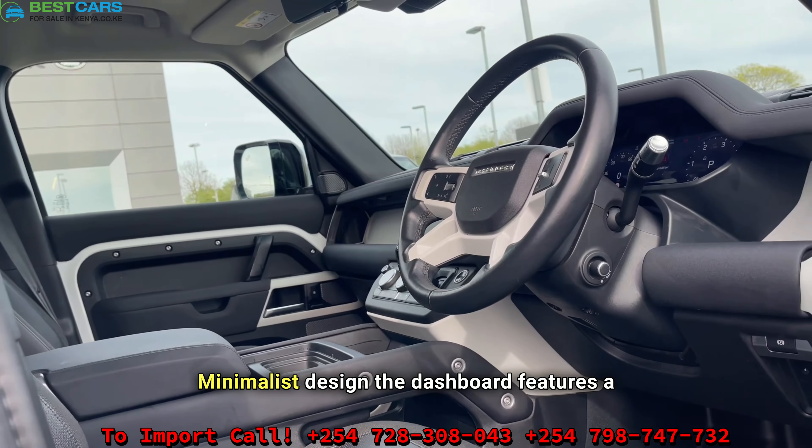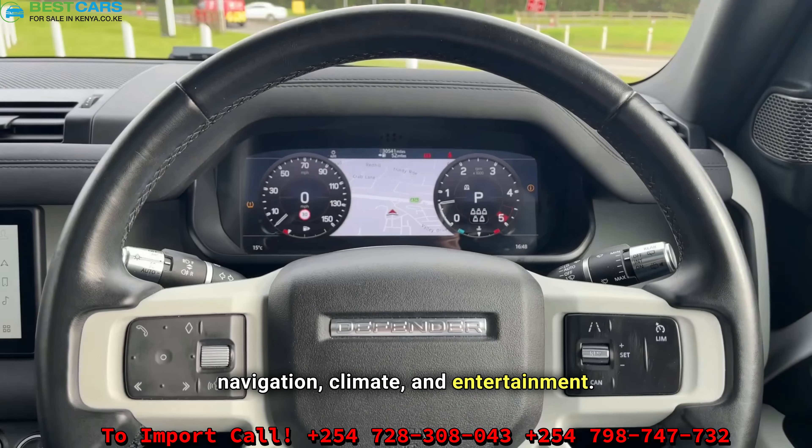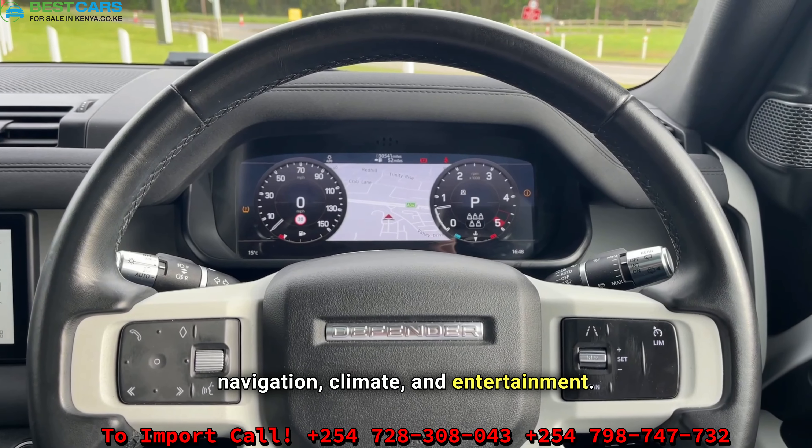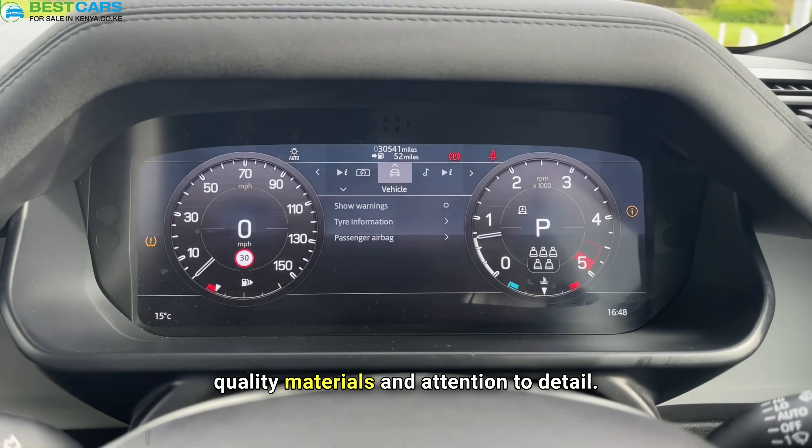The dashboard features a large touchscreen infotainment system that controls navigation, climate, and entertainment. The minimalist design is complemented by high-quality materials and attention to detail.